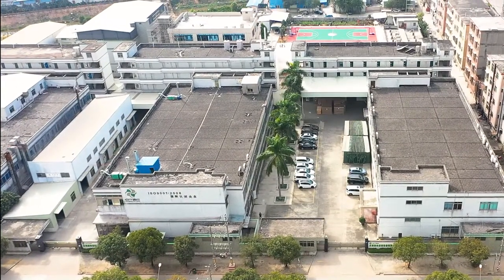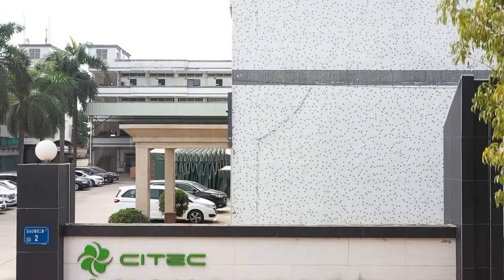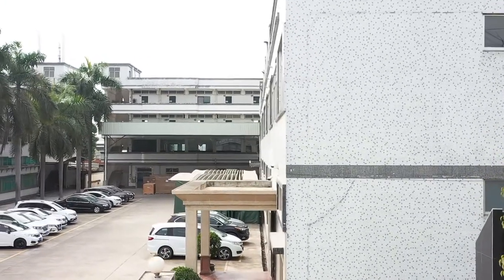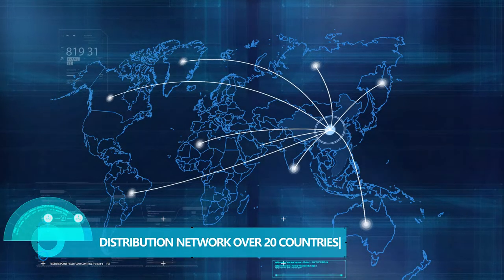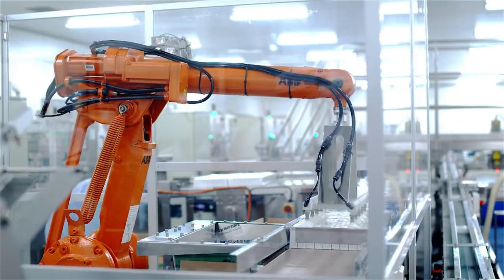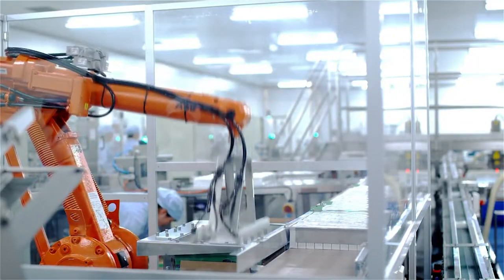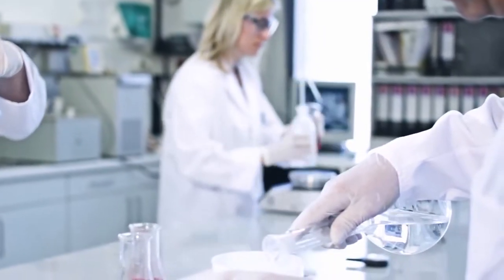Scitec specializes in R&D, design and manufacturing of high-end precision air conditioning systems for more than 20 years, with an installation base over 20 countries across multiple regions. We cover wide industry applications such as telecommunications, internet services, financial institutions, co-location centers, healthcare, testing labs, warehouses, and more.